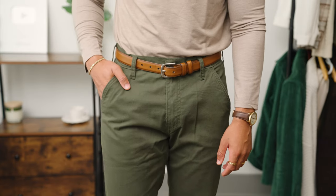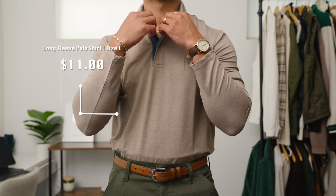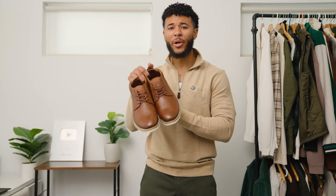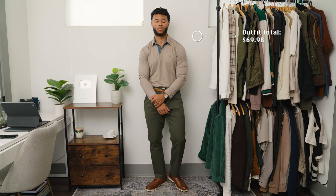For outfit number five, we're bringing back those green chinos — as you can tell, they're my favorite. For my top, we're wearing this tote brown colored knitted long sleeve polo. And we're bringing back the brown chukka boots, which go perfectly within the outfit. This is outfit number five, and I love how it came together. You can tell the green really is a fall color that goes well with all outfits.